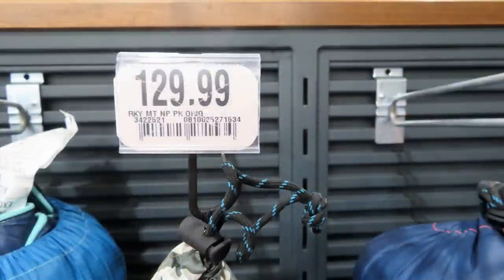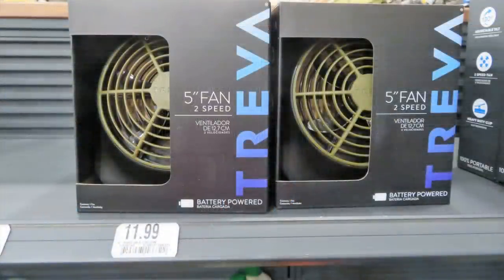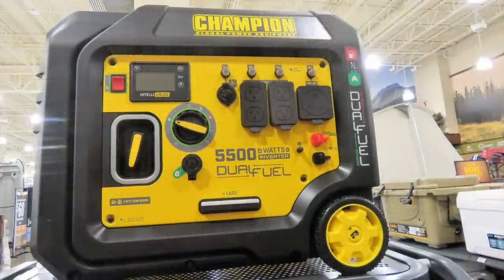How about a battery-operated fan? They have just a five-inch two-speed fan, and they also had a clip-on fan. I bought a clip-on fan last year to use in my trailer, and it's not only battery-powered but also USB rechargeable, so you might want to look for those kinds of features.